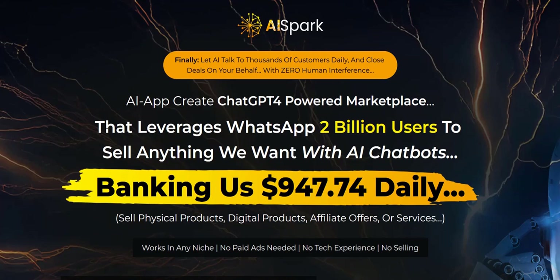Thanks again for checking out my quick thoughts on AI Spark. All the best and speak soon.